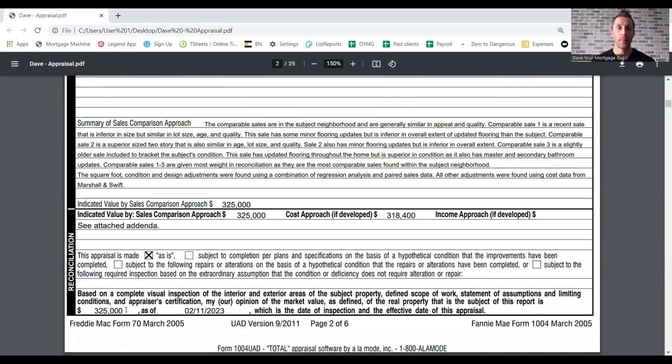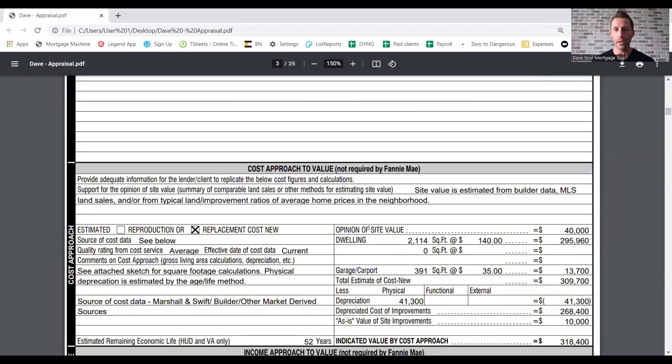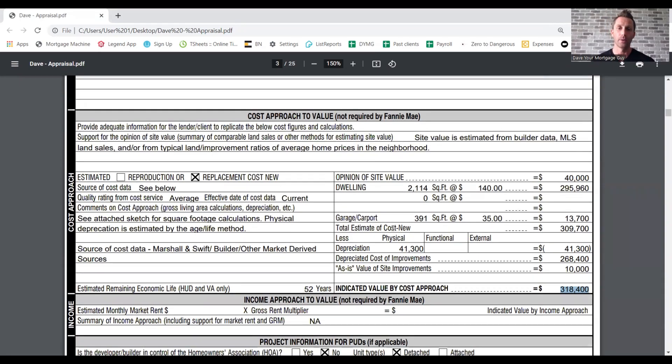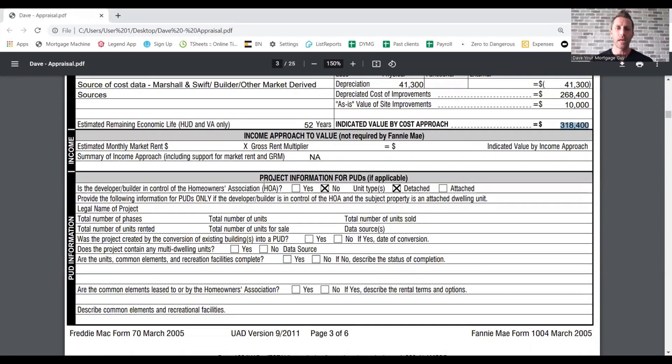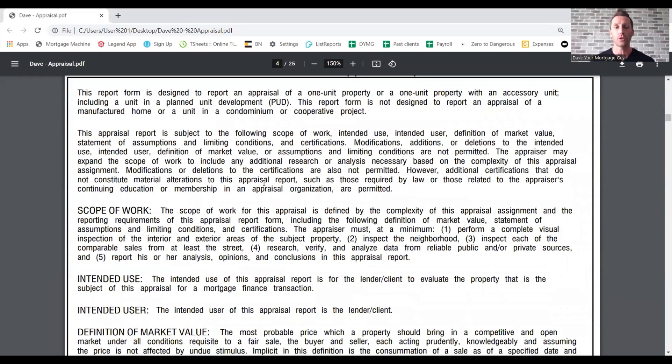At the bottom is going to be the appraisal value. Scrolling down over here is the replacement cost approach. Sometimes people ask which value is which — this is implying if they were to build it based on the cost of supplies, how much it would cost to build. That doesn't come into play on mortgages for the most part, but it can come into play with your insurance agent if you're getting quotes. Project information — not all that relevant. This is general, cover-your-behind type verbiage, so we're going to skip all that or this video could be two hours long.